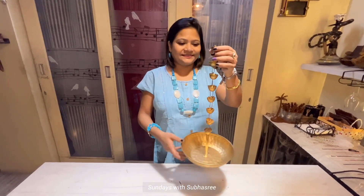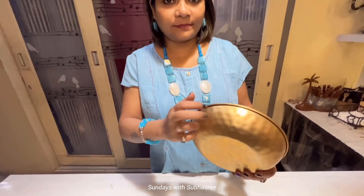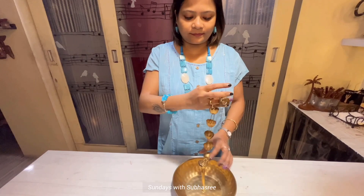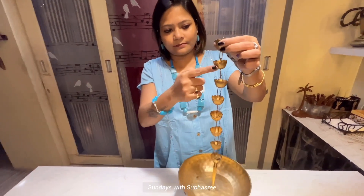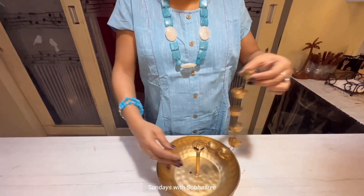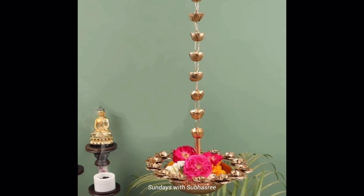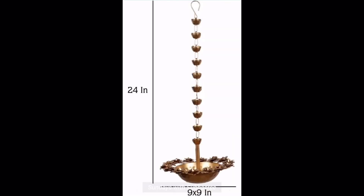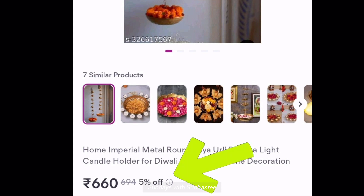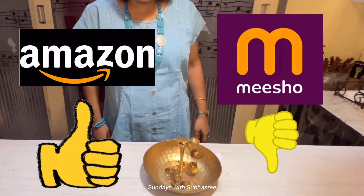Now let me show you one beautiful metal hanging Urli bowl. I bought this from Amazon last year at 600 rupees for my Diwali home decoration. The metal quality is pretty good and it has 8 lotus on its chain, which makes it look very aesthetic. If you've seen my last year's Diwali decoration video, you know I decorated this bowl with water and flowers and it looks so nice. I tried to find the same item on Meesho but couldn't — the closest one had only 4 lotus, was smaller in size, and cost 660 rupees. So for this item, Amazon is the best option and it's a highly recommended item for Diwali.